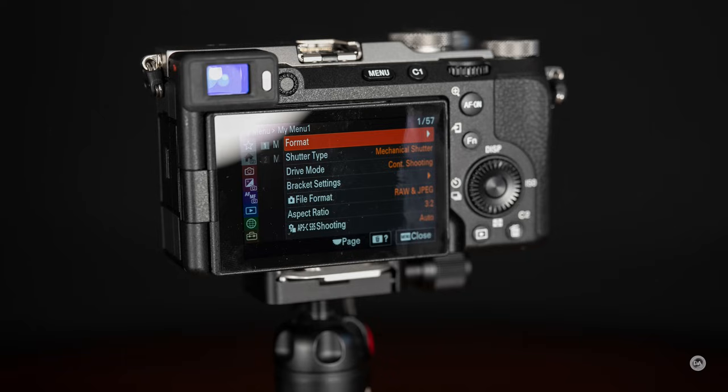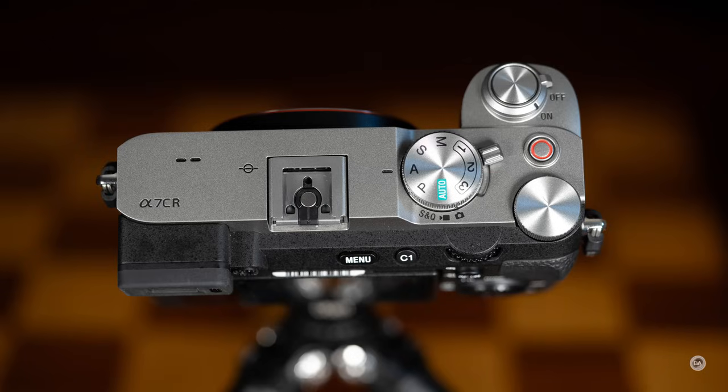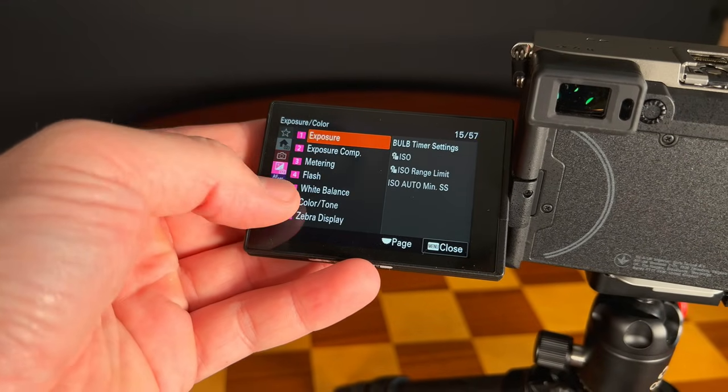There's also an additional custom button, and a new dial underneath the main control dial that allows you to switch between stills and video modes. You can have a full custom setup for either — including buttons and menu functions — just by switching that mode dial. More recent Sony cameras also have improved touch navigation, allowing you to navigate all menus by touch. That helps compensate for the one remaining missing feature: any kind of joystick, even a small one like on some Fuji cameras.